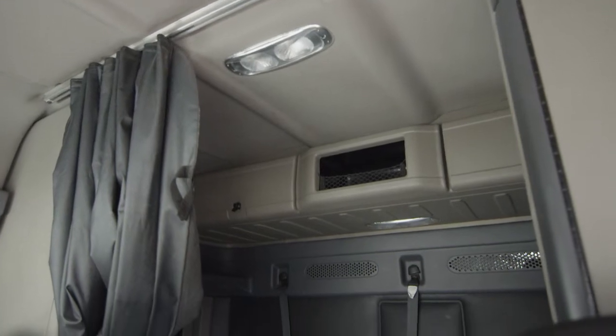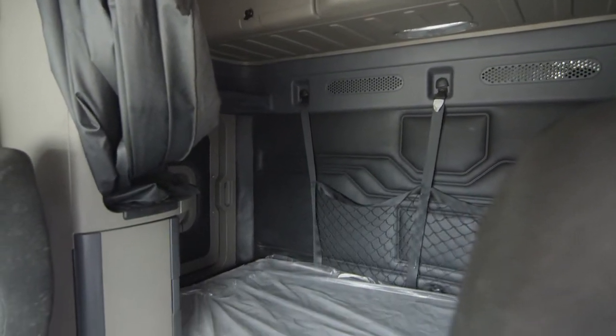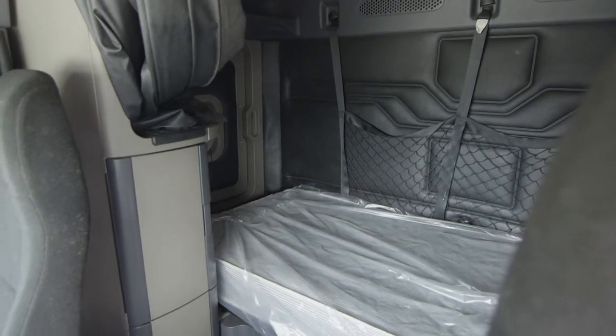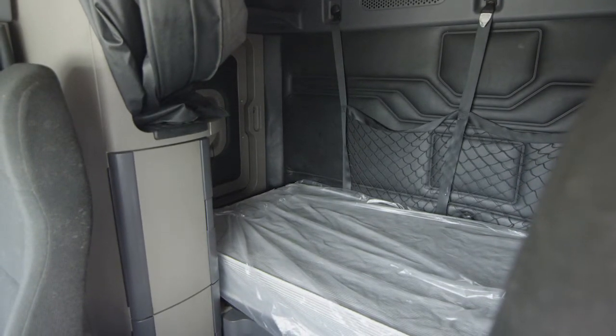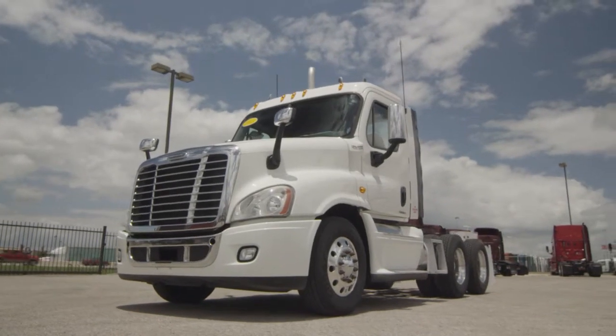Our trucks go through a rigorous inspection where repairs are completed by factory-trained technicians. They are also professionally detailed inside and out, and a new sleeper mattress installed. Freightliner used truck warranty is available for up to two years.